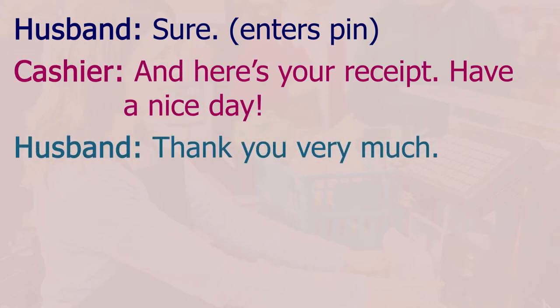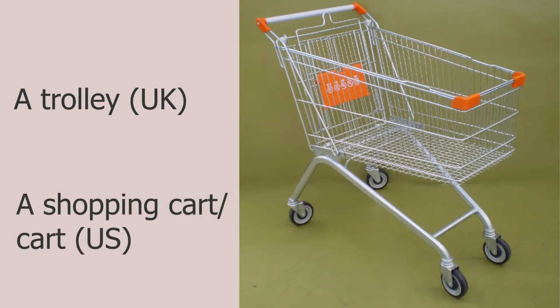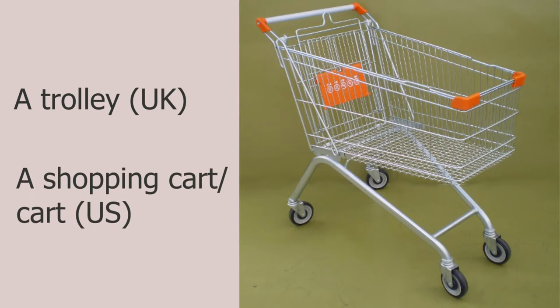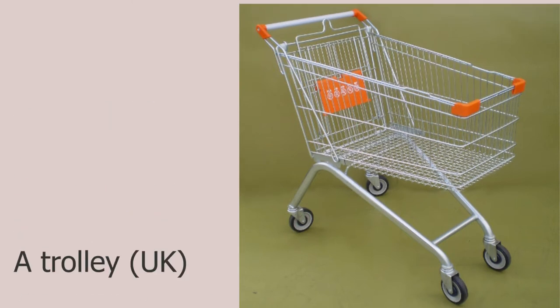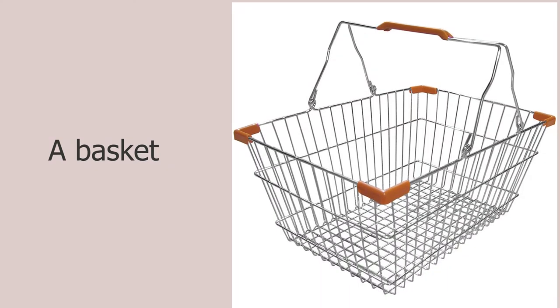At the beginning of the conversation we talked about a trolley and a basket. When we go shopping in a supermarket you'll find trolleys there for you to use. In some other English-speaking countries they call it a shopping cart, and sometimes just a cart. Now if you don't have a lot of shopping to do and just need a few items, you can use a basket.